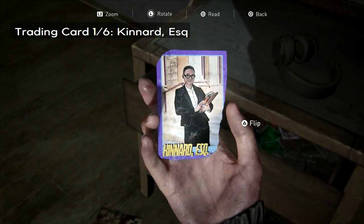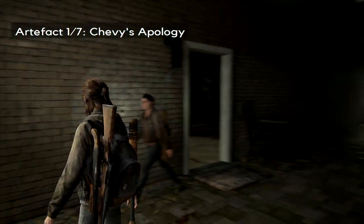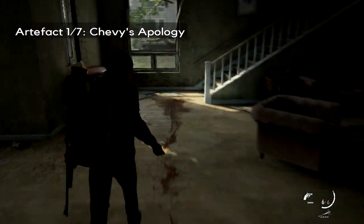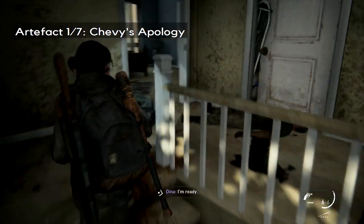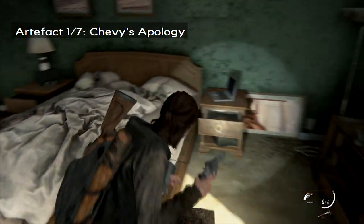Around about that same area, you're going to encounter this apartment with a pool beside it — it's number six. Once you enter, you'll notice a pool of blood. There will be an enemy up the top of the stairs from the direction behind you, and in that very same room, you'll find your first artifact.